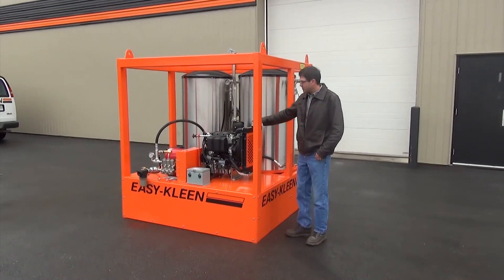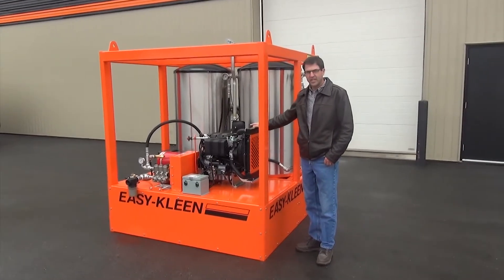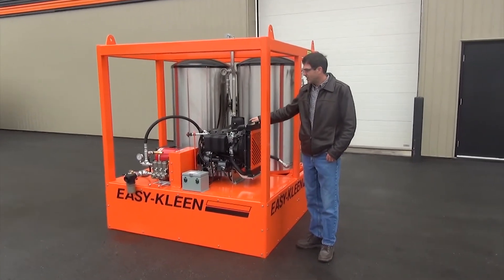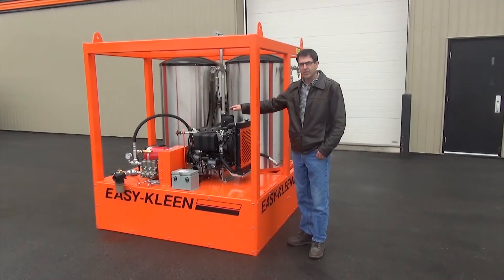This unit is a diesel-driven machine with a 26-horsepower diesel engine. It's got a belt drive general pump with a 4,000 watt generator.